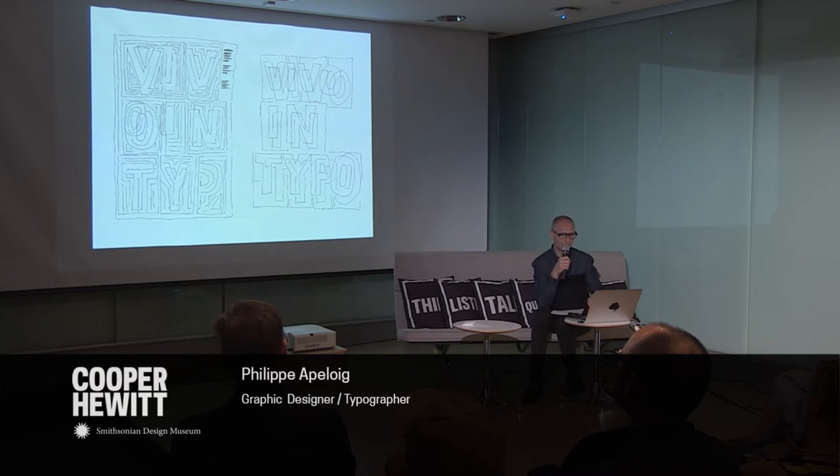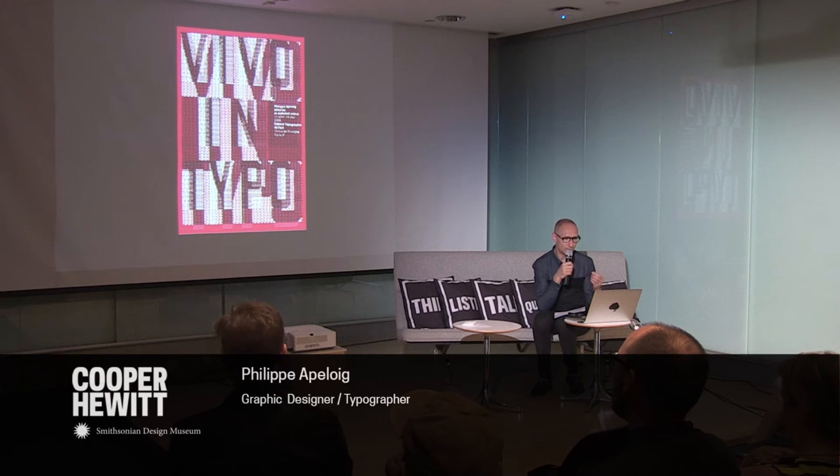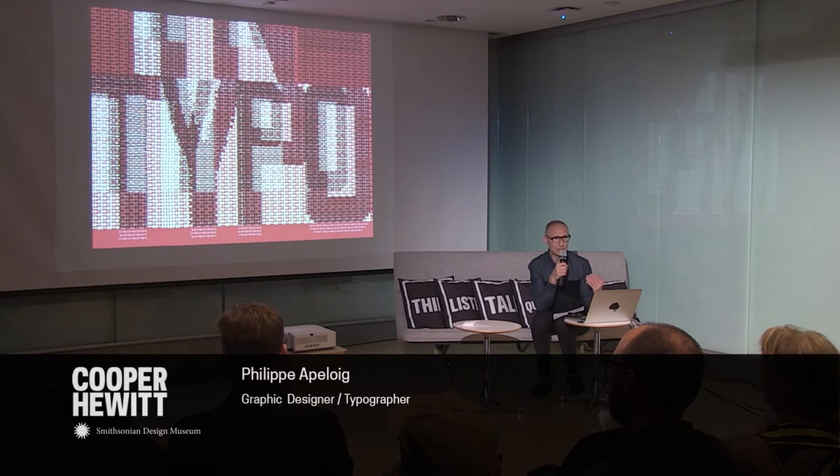This is another sketch for a poster called 'Vivo in Tipo,' designed for an exhibition of my own work. The title means 'live with typography' — to be completely immersed in it. I tried to design the letters by the accumulation of punctuation marks. If you blow it up, you get the feeling of transparency, texture, and weaving. That's something I like to do — finding something that looks like it has a 3D effect, so the printed matter is no longer flat.